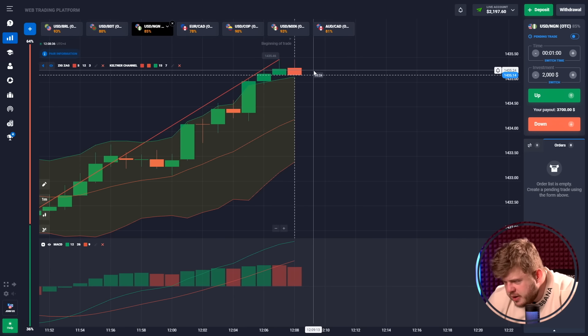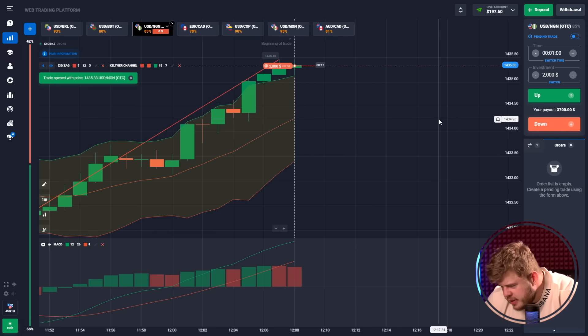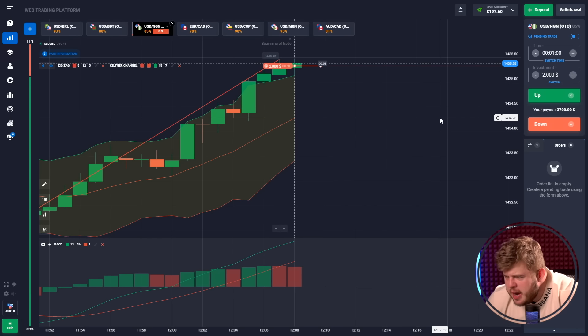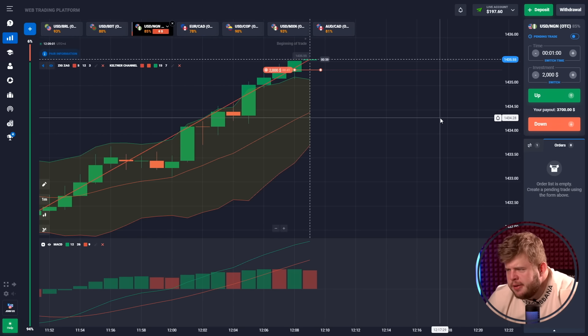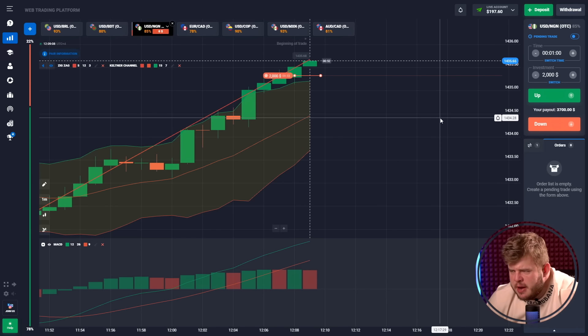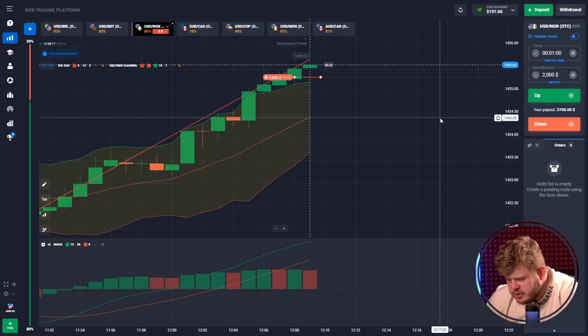Here we have broken through the upper edge of the Keltner channel, that's why I'm expecting the pullback into the channel once again. I have opened a sell position here, expecting that price will go down into the channel and we will see the movement towards the middle line of the Keltner channel. We have invested $2,000 here.